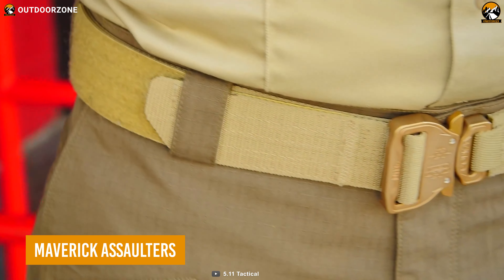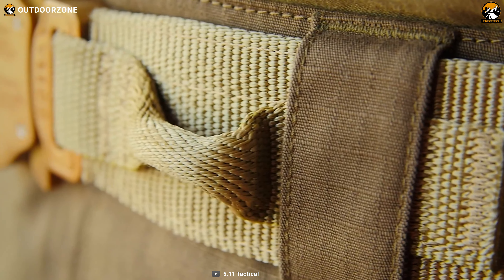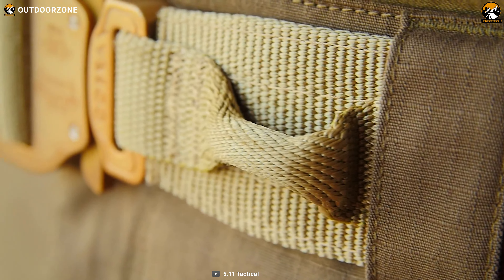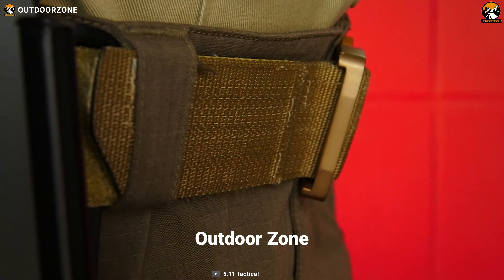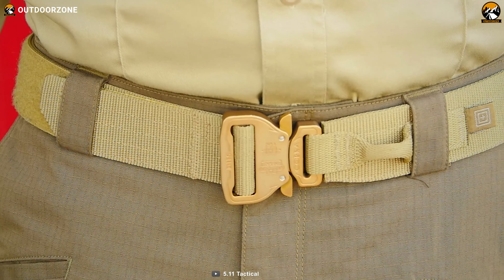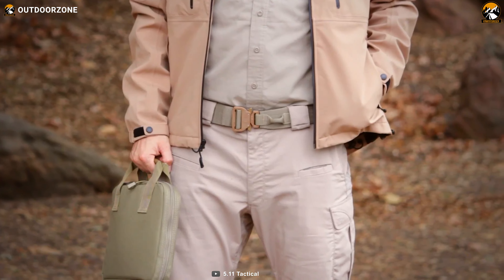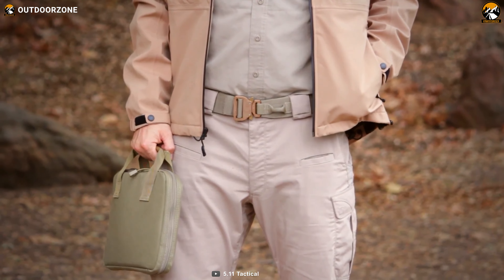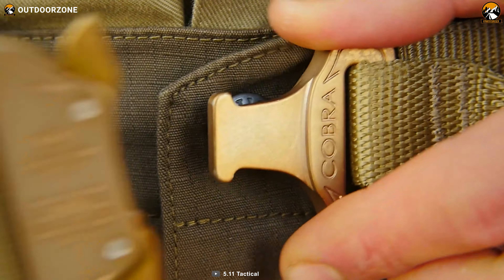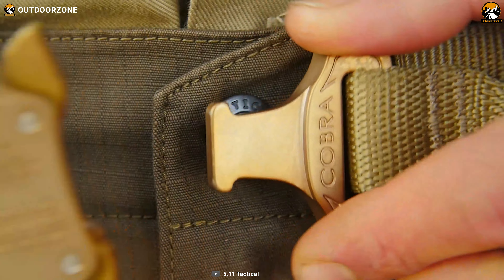The Maverick Assaulters is a practical belt that holds more than just a pistol. This tactical belt can carry a holster, magazine, and a walkie-talkie firmly, even when you move quickly. Its ergonomic design delivers super comfort in the toughest situation. On top of that, compared to all other belts, this belt is easy to attach and detach within a few seconds.